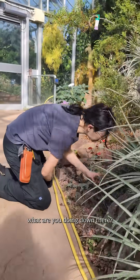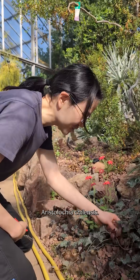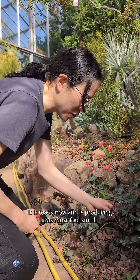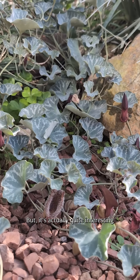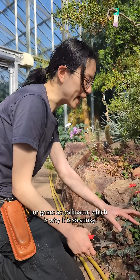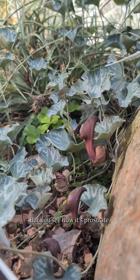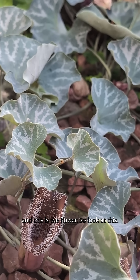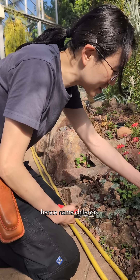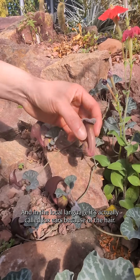Oh hey Audrey, what are you doing down there? I'm just sniffing at Aristolochia chelensis — it is ready now and is producing this most foul smell. It's quite interesting because it attracts flies or gnats as pollinators, which is why it's so stinky. You see how it's prostrate, and this is the flower. The common name is Dutchman's pipe, and it's from Chile — hence 'chelensis' — and in the local language it's called 'fox ears' because of the hair.